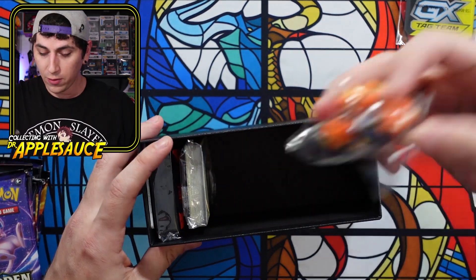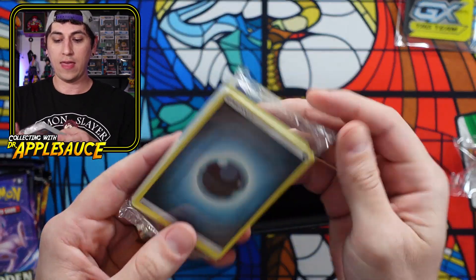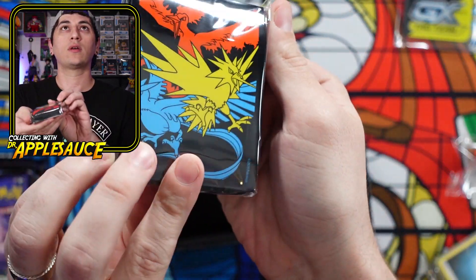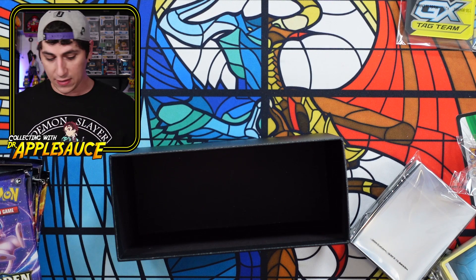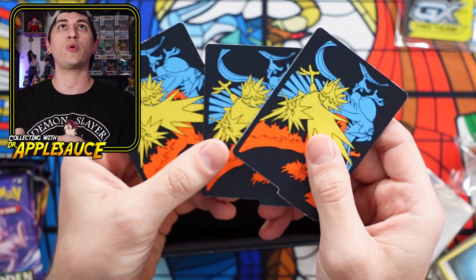Beautiful packs. We've got die — those actually look really cool. And then energies, deck sleeves — and you guys won't believe this. I can't believe this. There's no promo card. I did not get a stained glass birds promo card.